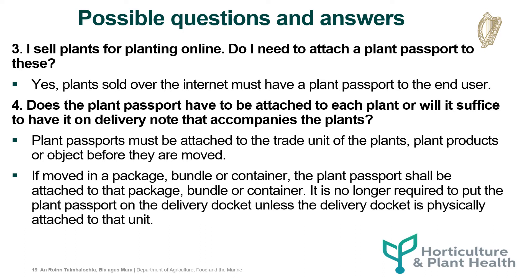Does the plant passport have to be attached to each plant, or will it suffice to have it on the delivery note that accompanies the plants? Plant passports must be attached to the trade unit of the plant, plant product or object before they are moved. If moved in a package, bundle or container, the plant passport must be attached to that package, bundle or container. It is no longer required to put the plant passport on the delivery docket unless the delivery docket is physically attached to that unit.